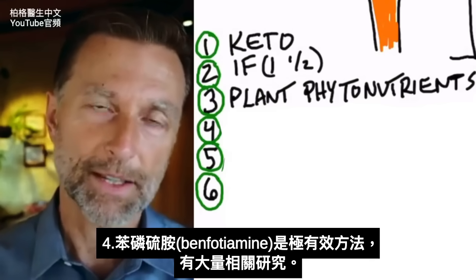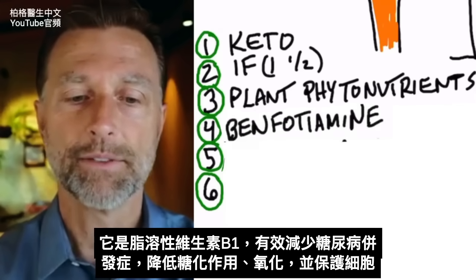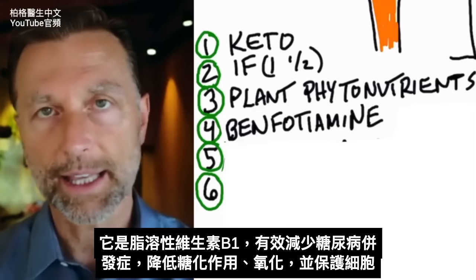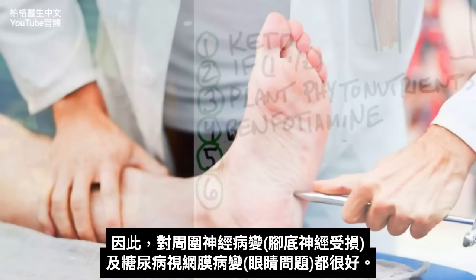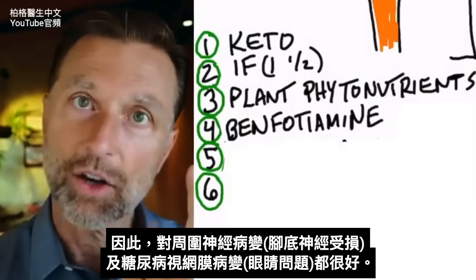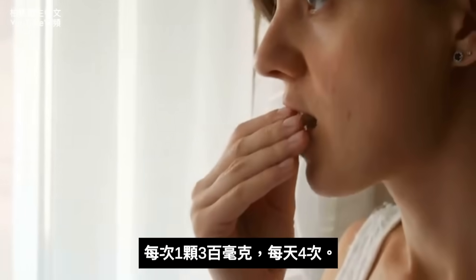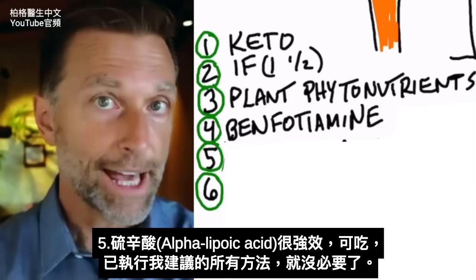The next thing I want to mention is a remedy with a lot of research behind it: benfotiamine. It's a fat-soluble type of vitamin B1 that really helps reduce the complications of diabetes in a powerful way — reducing the glycation effect, decreasing oxidative stress, and protecting cells. This is why benfotiamine is really good for peripheral neuropathy, damage to the nerves in the bottom of the feet, as well as diabetic retinopathy affecting the eyes, and also to decrease complications from diabetic nephropathy — kidney damage. You typically take one pill of about 300 milligrams, four times a day.